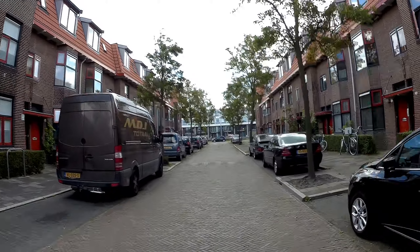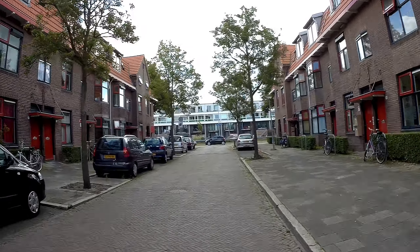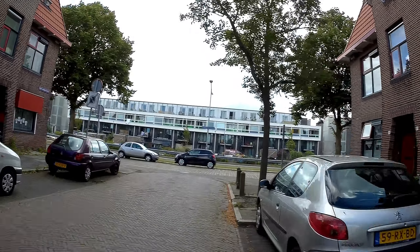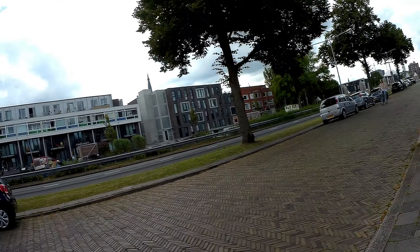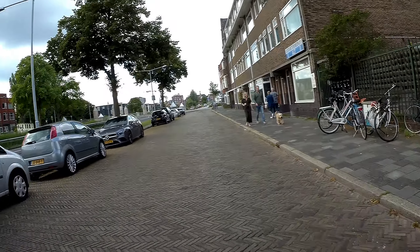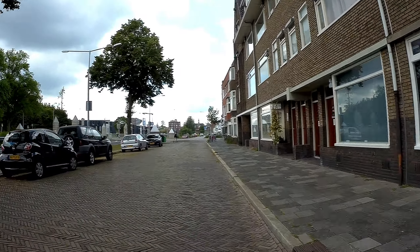The road I'm driving on is not the best at the moment — it's quite bumpy. But we have to deal with what we've got.